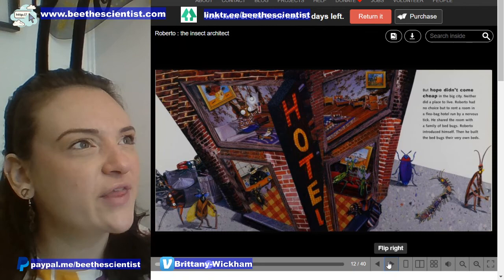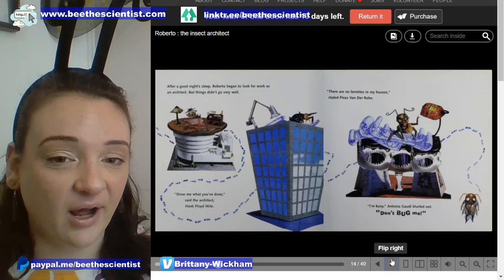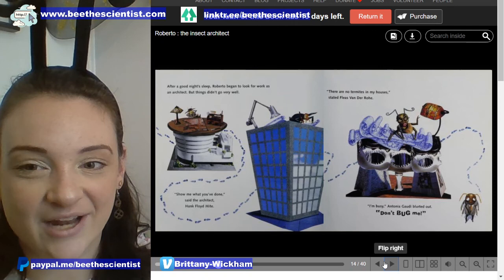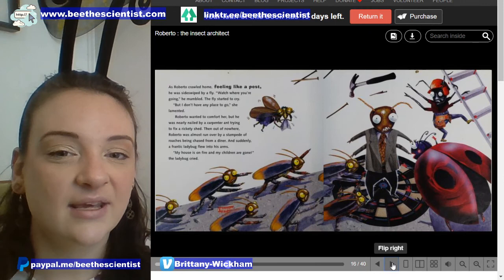Roberto introduced himself, then he built the bedbugs their very own beds. That is so nice! After a good night's sleep, Roberto began to look for work as an architect, but things didn't go very well. 'Show me what you've done,' said the architect Hank Floyd Might. 'There are no termites in my houses,' stated Fleas Van Der Ho. 'I'm busy,' Antonia Gowdy blurted out. 'Don't bug me.' Getting a job is hard.